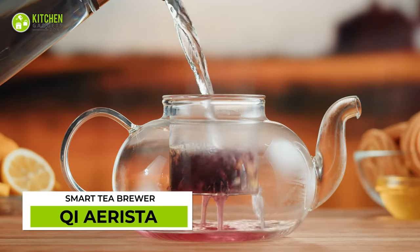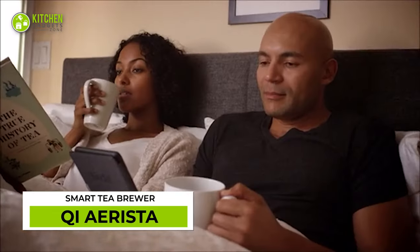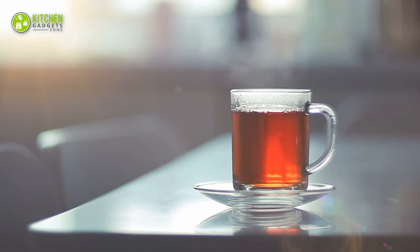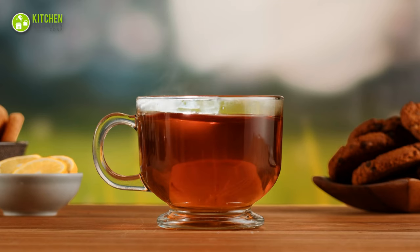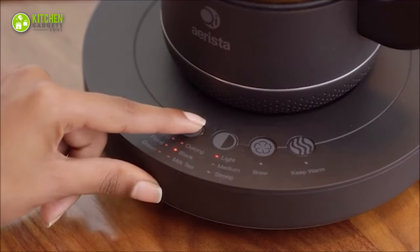Brewing tea in a smart way — check out the Chiarista! Built to bring out the optimal taste of your tea leaves. No matter what type of tea you're up for — strong, mild, or cold — make your preferred one with its different pre-set brewing methods.